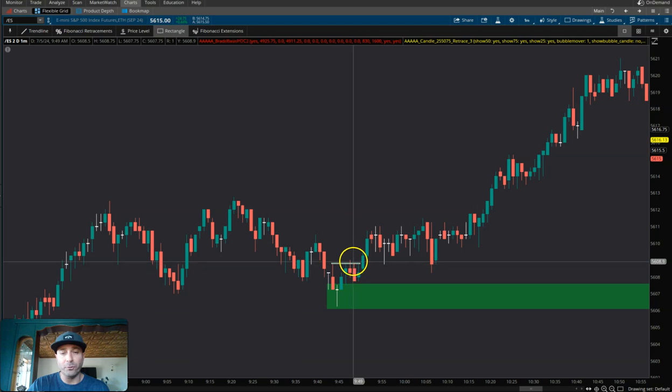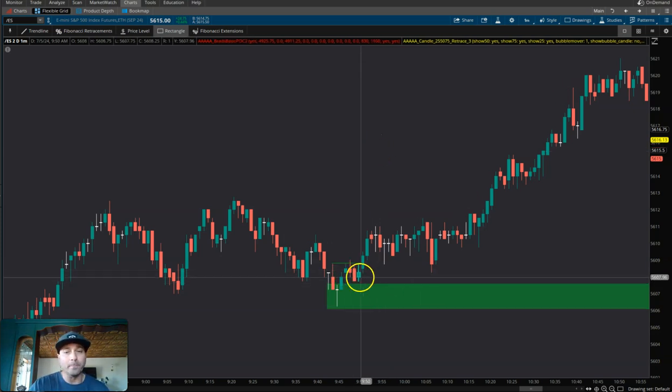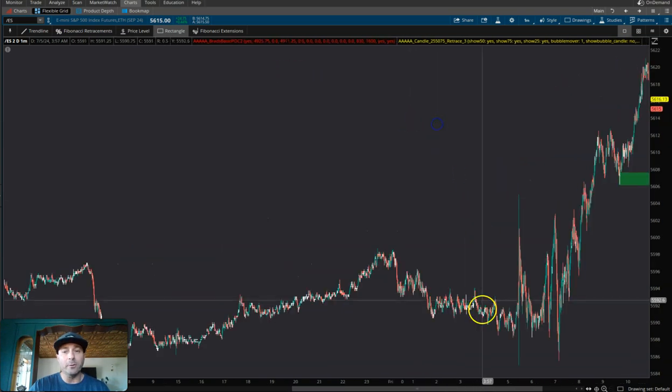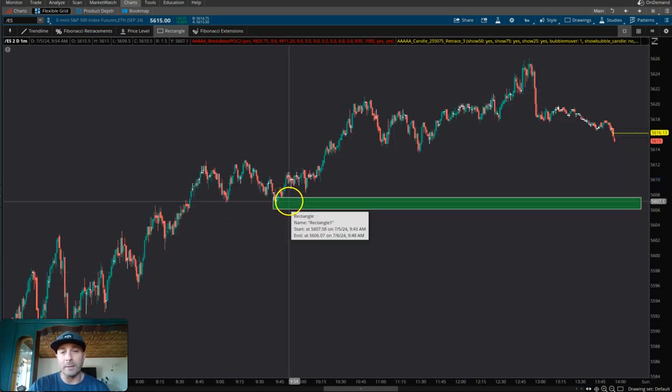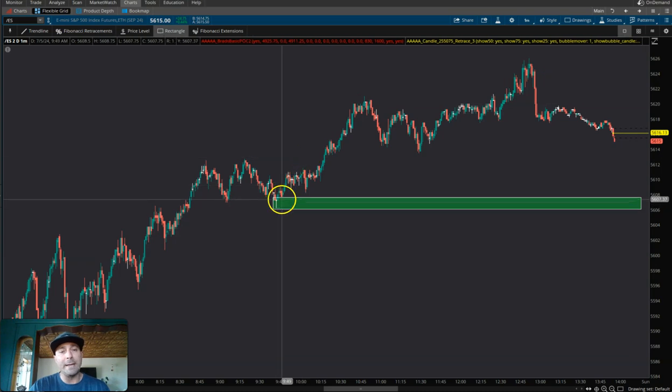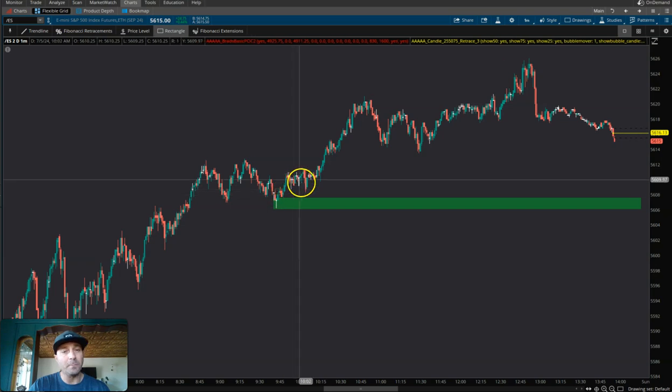So what does price do? It rallies, breaks, and then it pulls back. On that pullback, we would miss the trade by one tick. It's okay to miss trades — we will miss lots of trades, but we will never chase. We are patient traders. Price kind of goes higher and never comes back down. If we zoom out of the chart, is this level still active? Of course, because we never really had a true test of that level — it came close, but never had a true test.